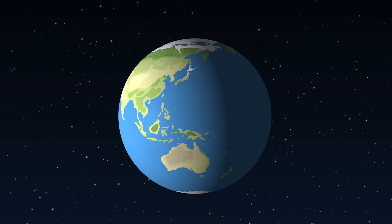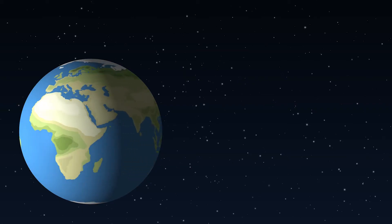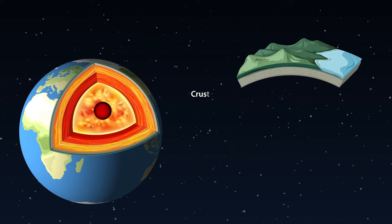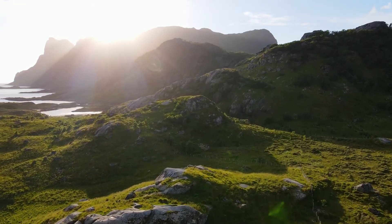The Earth is made up of different layers, kind of like an onion. The top layer, where we live, is called the crust. It's made of rocks and dirt and has all the mountains, valleys and oceans on it.